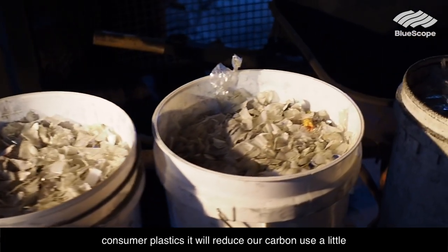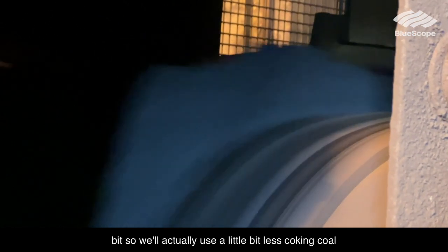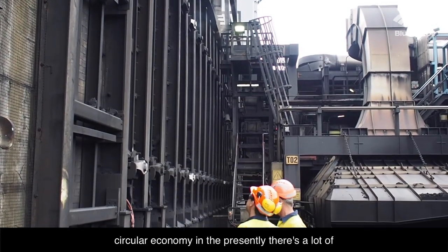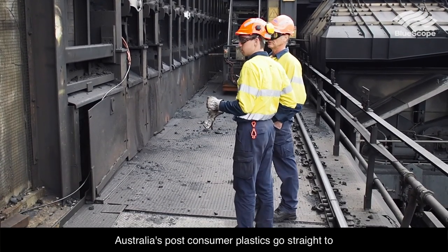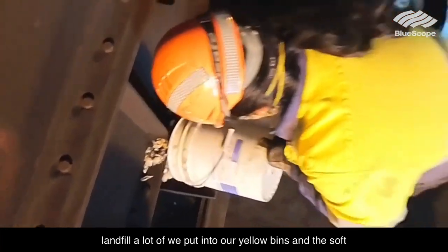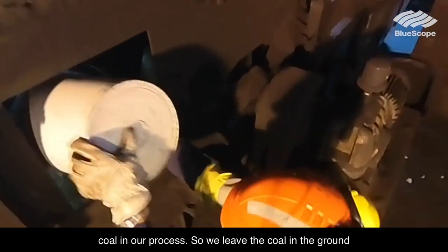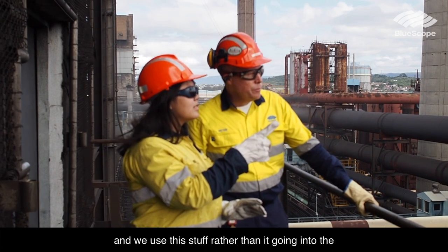This project using post-consumer plastics will reduce our carbon use a little bit — we'll actually use a little bit less coking coal than we have been. But it's a bigger story in terms of the circular economy, in that presently a lot of Australia's post-consumer plastics go straight to landfill — what we put in our yellow bins and the soft plastics collected at supermarkets. We can use that instead of coking coal, leaving the coal in the ground.